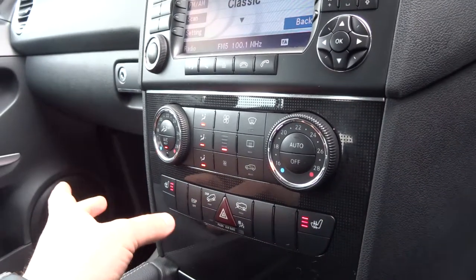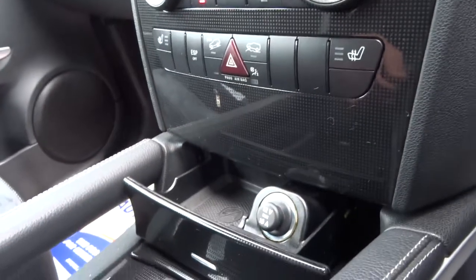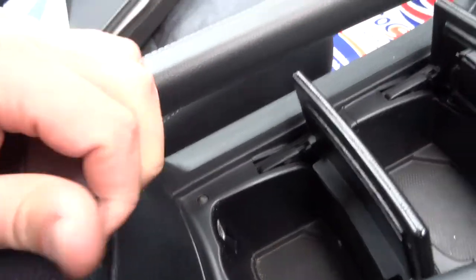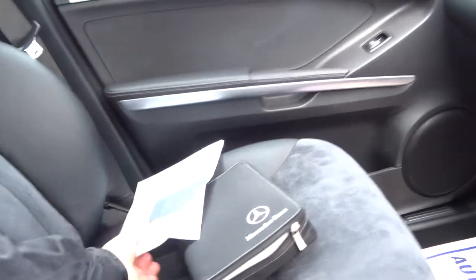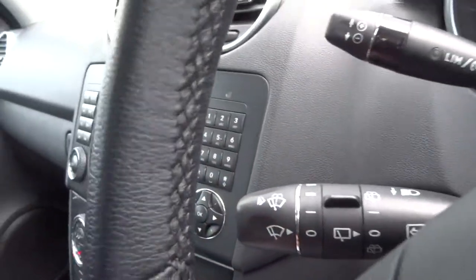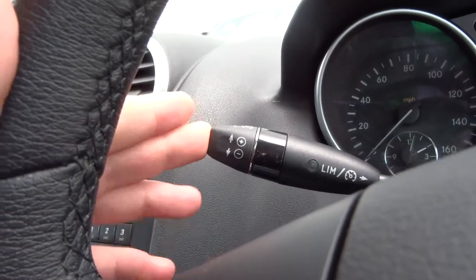Heated seats for the driver and the passenger, hill descent control, an ashtray that's never been used, storage, more storage, central armrests with additional storage. You've got some coin slots, Mercedes-Benz book pack, automatic transmission with paddle shift, windscreen wiper controls, speed limiter, cruise control, gear selector just up here, auto headlights, and electric windows all round.